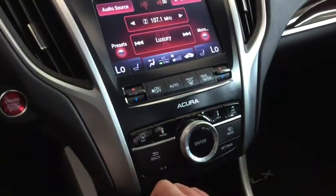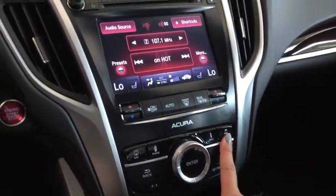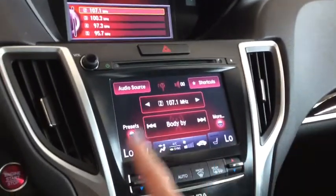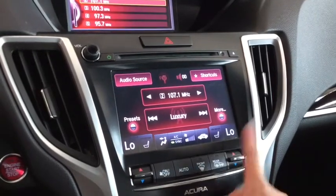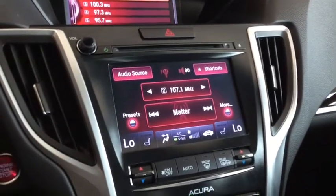You have your setup for your Bluetooth hands-free calling and your audio system. The audio system pops up on that screen, plus you have your touch panel display integrated with both your electronic climate control and your audio. You can tune your station — you have your AM FM radio.